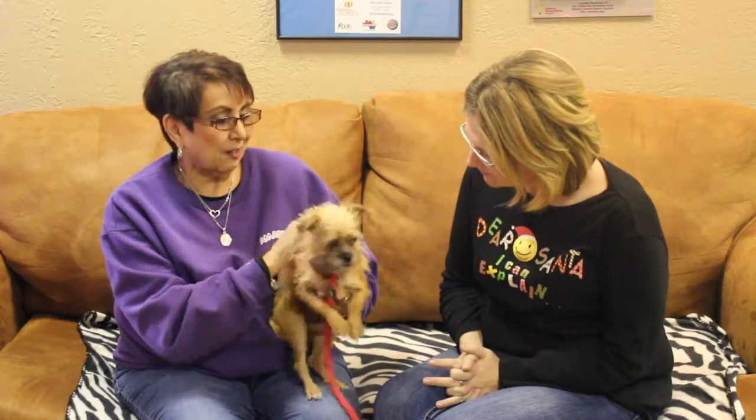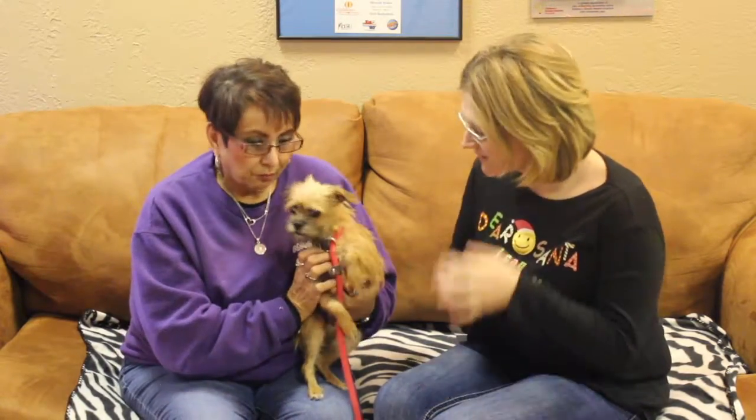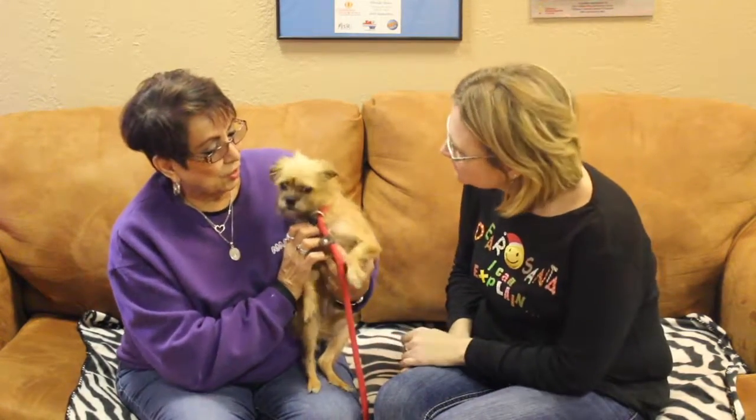Everybody thought that she looked like a little monkey, so thus we named her Monkey. We're thinking she's probably between one and two years old. We're thinking possibly Brussels Griffon Mix, little Terrier Mix. Whatever she is, this is her size — she's not going to get any bigger than this.